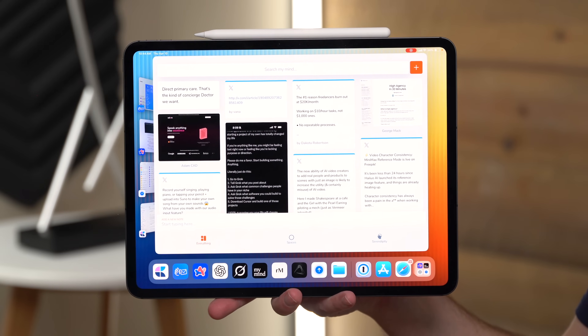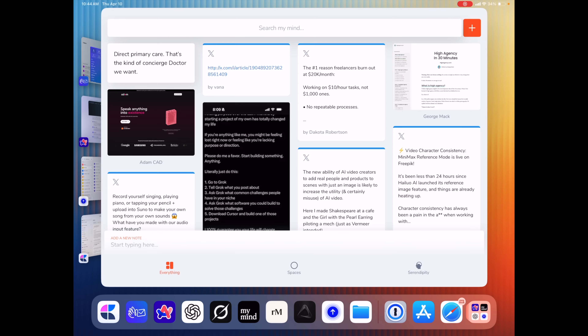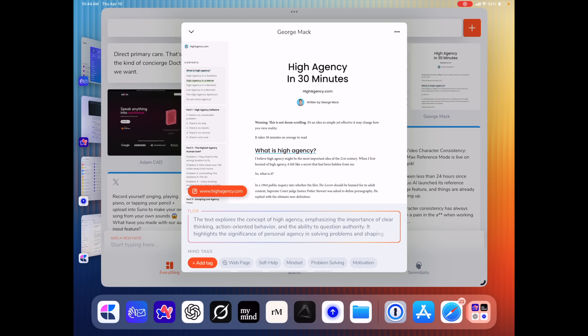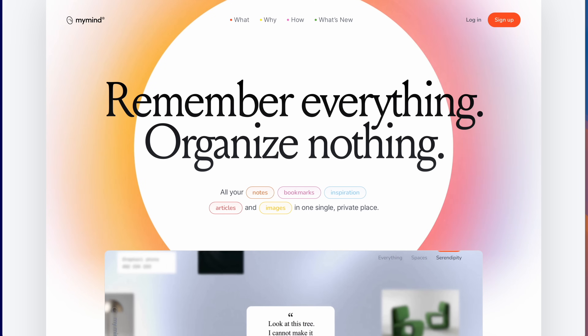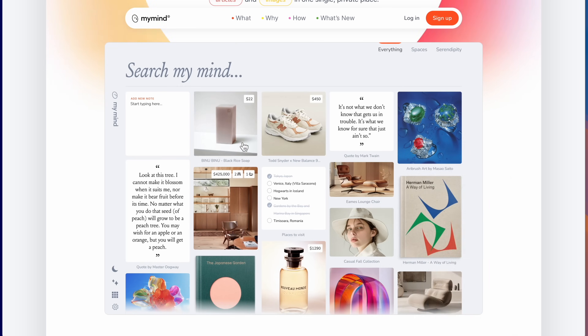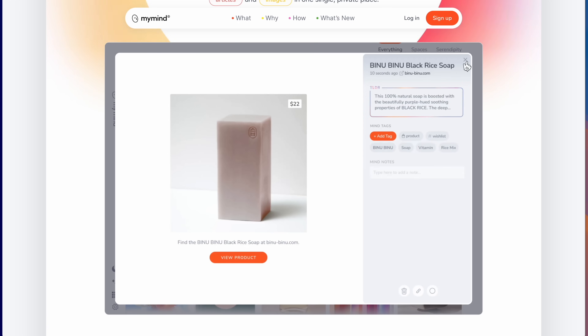One of my perpetual favorites is called My Mind, which saves things I find interesting without making me organize them. If I see something cool — like the high-agency essay by George Mack that changed my life — I just save it. No folders, no hassle, and when I want it later, AI surfaces it in a snap. I think of it as a junk drawer that magically knows what I'm looking for — the easiest way to remember stuff that doesn't fit anywhere else. I use it for low-stakes storage for things that might be useful or inspiring later but don't need to interrupt my workflow right now.